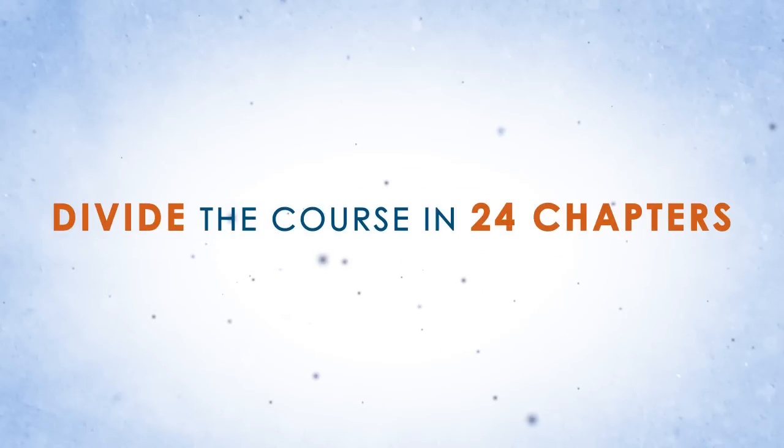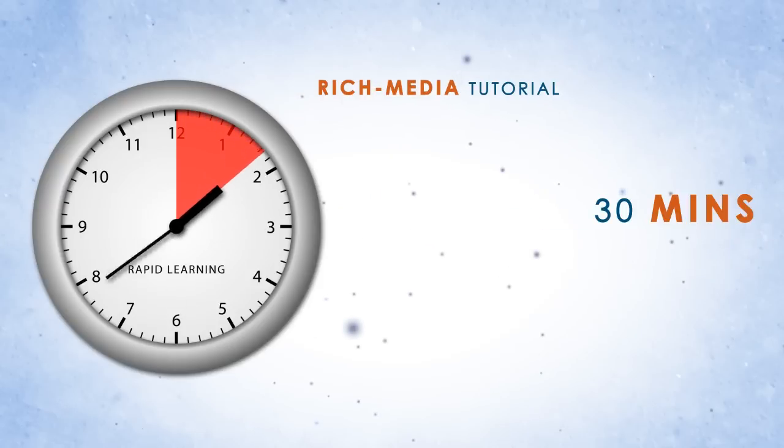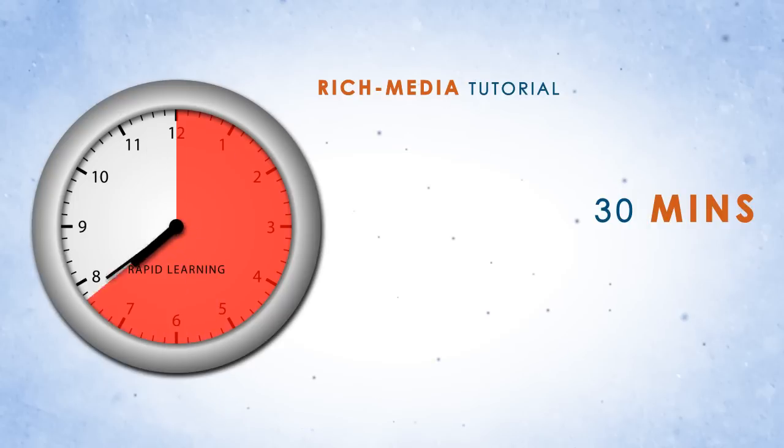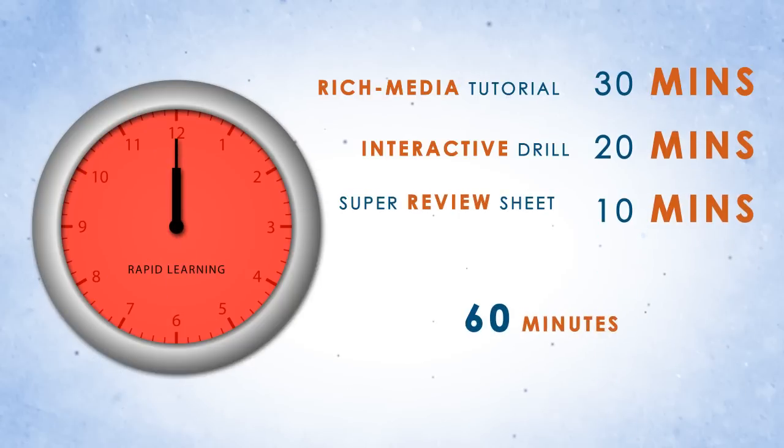So how do you learn it in 24 hours? The Rapid Learning System divides the course into 24 chapters with one hour of study time per chapter: 30 minutes for the rich media tutorial, 20 minutes for the problem drill, and 10 minutes to recap the chapter with a super review sheet. That's one hour per chapter and 24 hours for 24 chapters in the course.